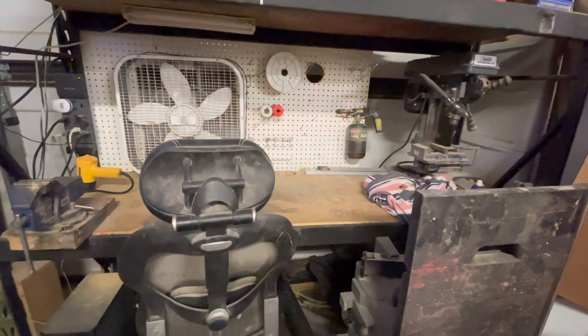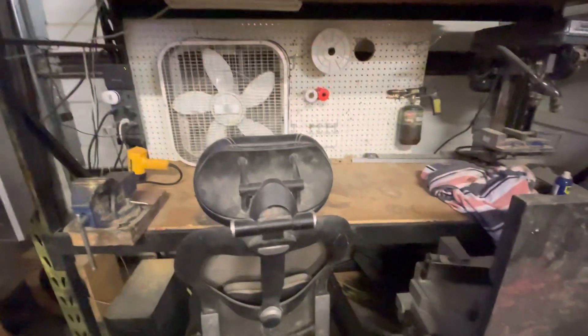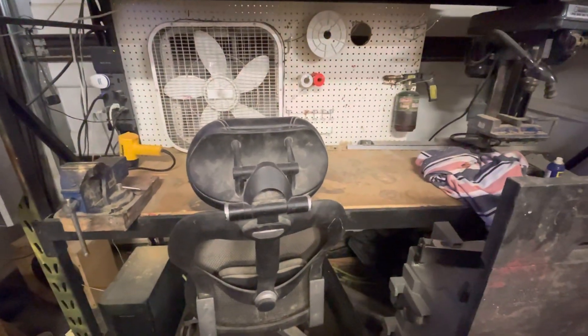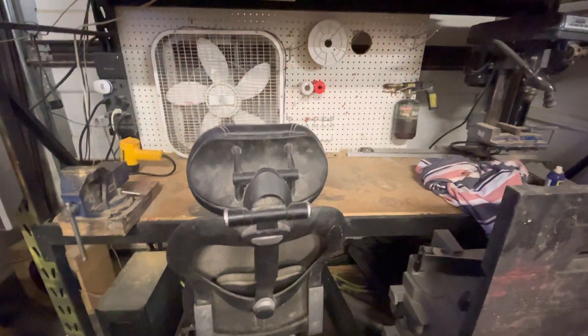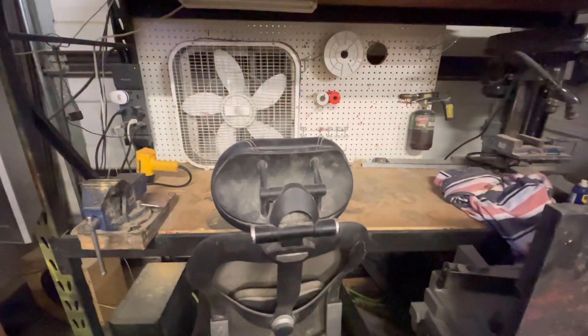This is my workbench. I primarily do soldering with that guy up there, and grinding, and sometimes I make specialty tools and parts using that guy there — like when I made all my distribution blocks for my car.